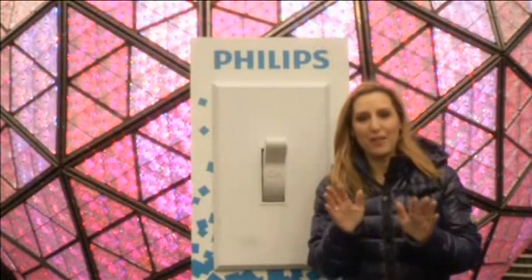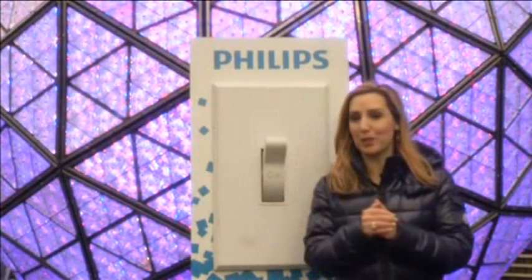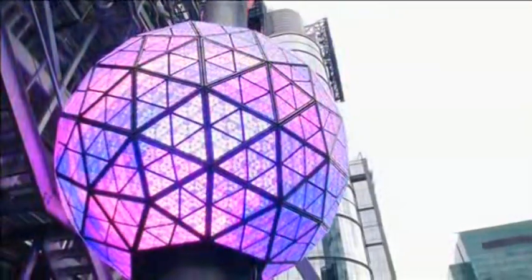There are more than 32,000 LEDs on this giant ball, all of which can be digitally controlled when the ball drops here in Times Square on New Year's Eve. They can be programmed to make about 16 million different color combinations.